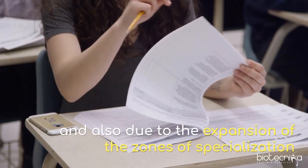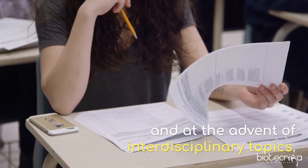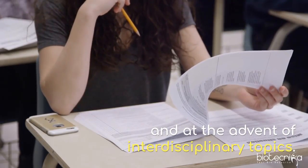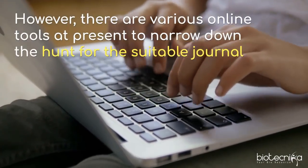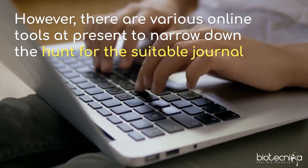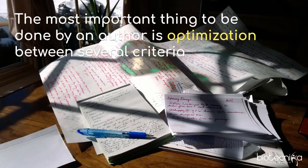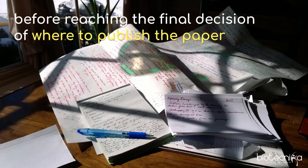Seeing these numbers, one can say that journal selection is a daunting task. The procedure of choosing a suitable journal has become increasingly complex due to the expansion of zones of specialization and the advent of interdisciplinary topics. However, there are various online tools at present to narrow down the hunt. The most important thing for an author is optimization between several criteria before reaching the final decision of where to publish.